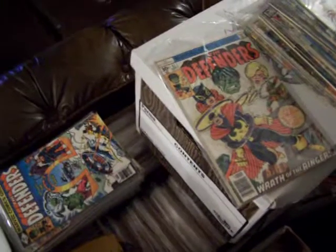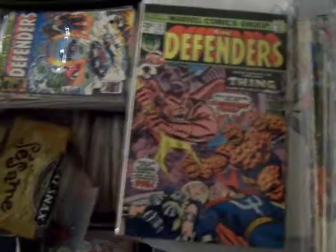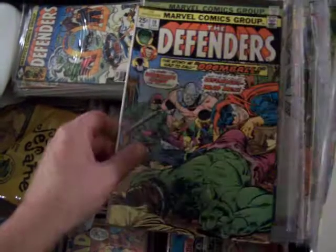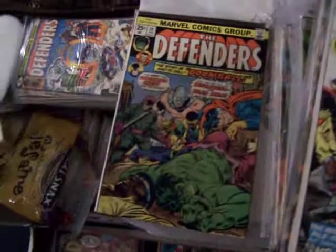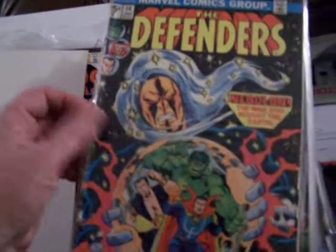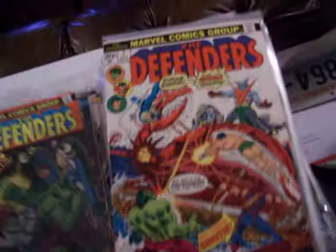And here's some more — let's hope I missed this box. Here's number 51. Number 20 with The Thing from Fantastic Four, and there's Doctor Strange. Number 19, 18. Number 14, which is only in VG, but really good Nebulon the character. Number 12, near mint to mint. Number 7.